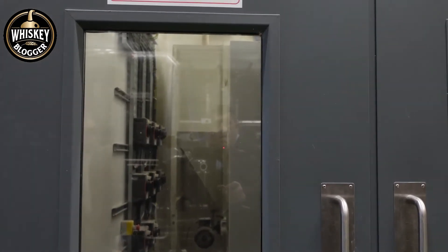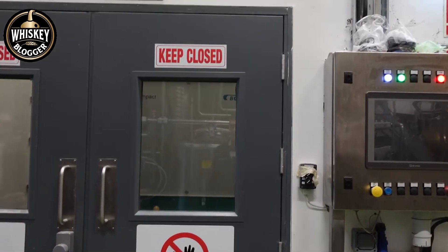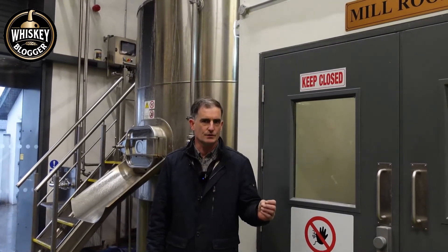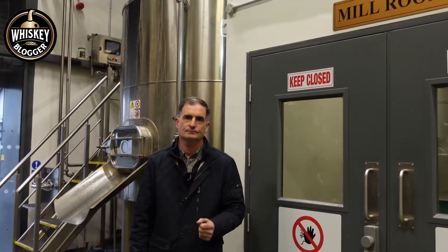You've heard the comment 'grist to the mill.' This is a very important part of the process because you don't want that grist to be too fine and you don't want it too coarse, or you won't get the alcohol extract from it. This is exposing the inside of the malt grain.